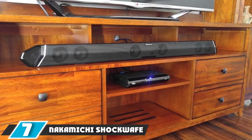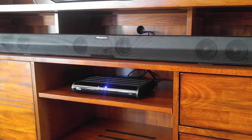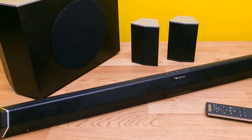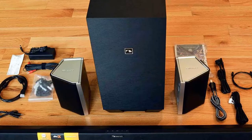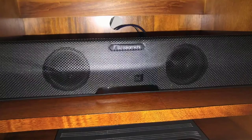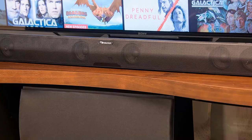Moving on to number 7 with the Nakamichi Shockwave Pro 7.1CH 400W soundbar with 8-inch wireless subwoofer. Nakamichi may sound familiar to older audio enthusiasts — it was one of the biggest manufacturers of cassette tape decks during the 1970s and 1980s. The company was founded in 1972, and during its first two decades, it was one of the most popular audio brands. After the introduction of digital audio, Nakamichi wasn't such a big name anymore, and they survived by making car audio systems.